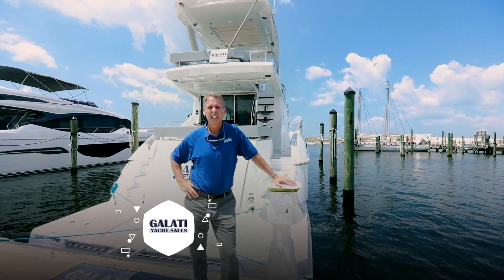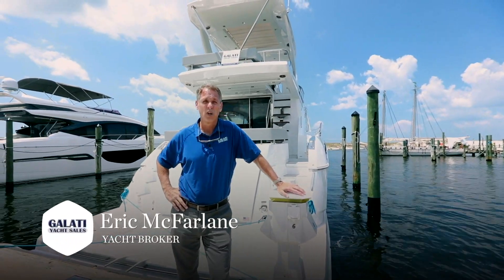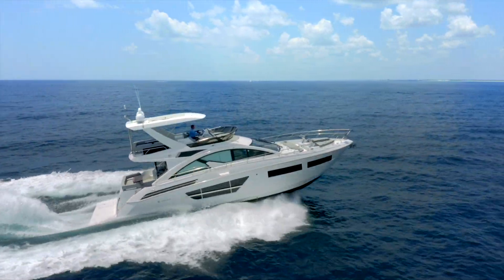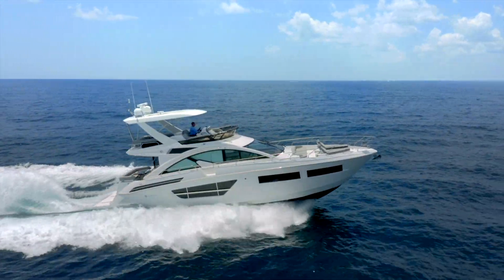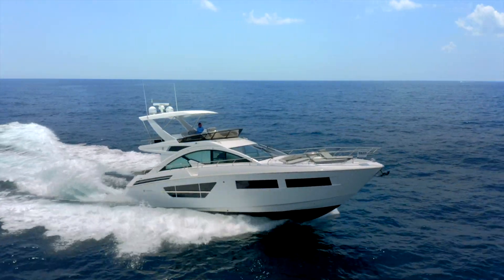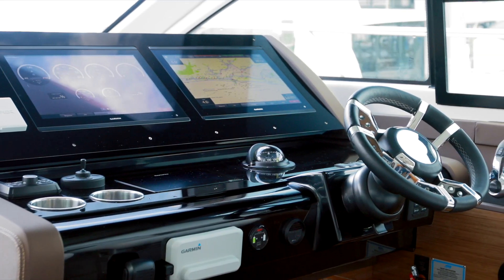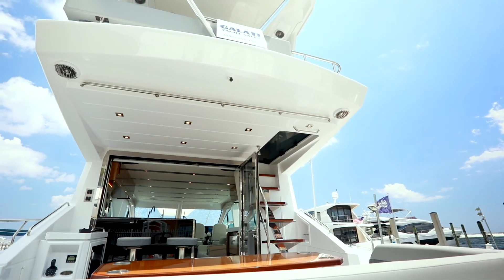Hi, this is Eric McFarland with Galata Yacht Sales. I'm going to take you on a tour through our new 2021 60-foot Cantius. It has a lot of features that make this the number one choice in the 60-foot yacht division.